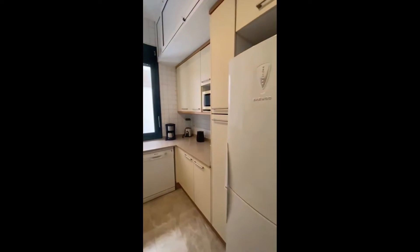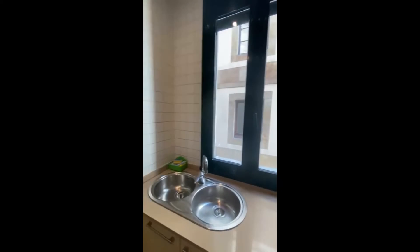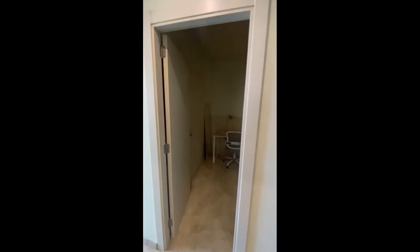Here's the kitchen, which is really good with everything you need to cook and eat. You also have a dishwasher, the stove, a washing machine, and a clothes dryer.